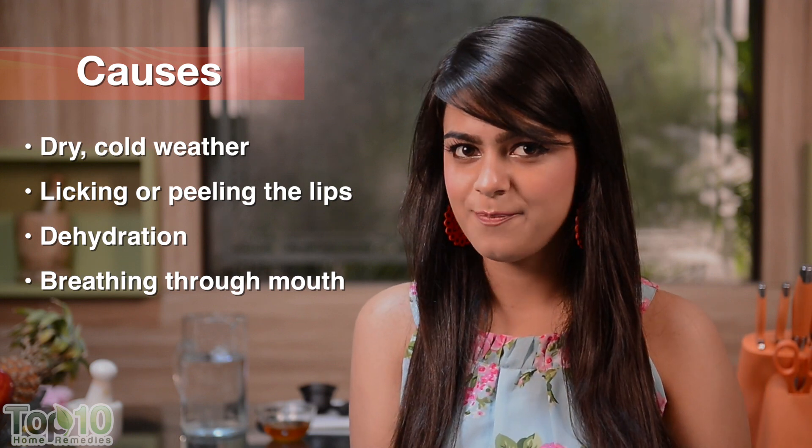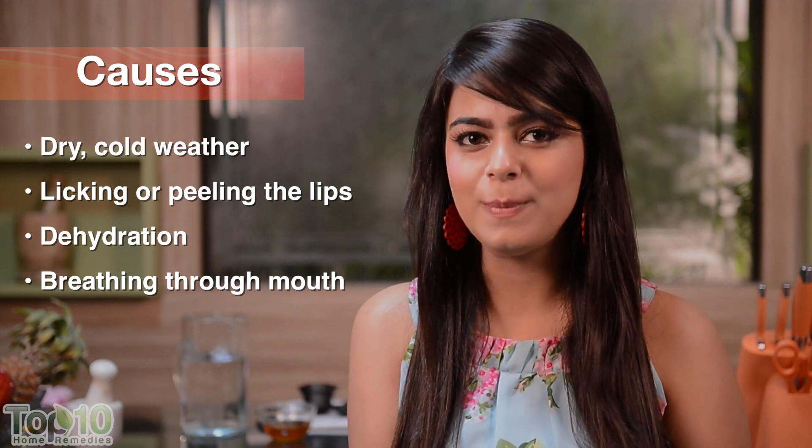Lips are prone to dryness because they do not have sebaceous and sweat glands. Thus, they tend to chap when they lose moisture due to cold or dry weather, the habit of licking or peeling your lips, and dehydration. Applying lip balm or petroleum jelly is perhaps the most common remedy for chapped lips, but a few natural home remedies can also be effective.